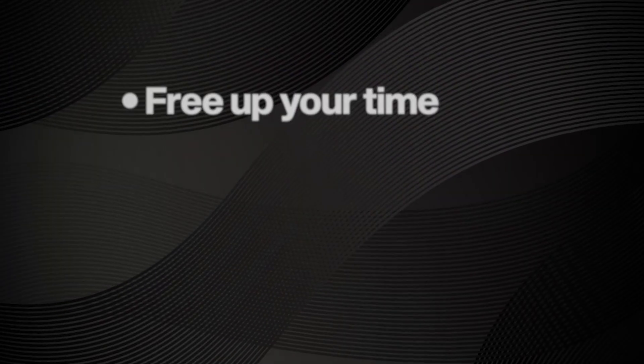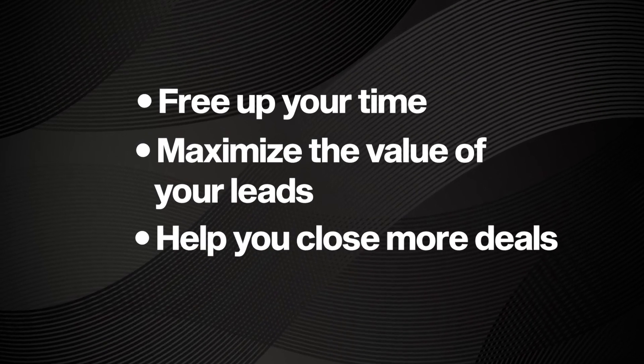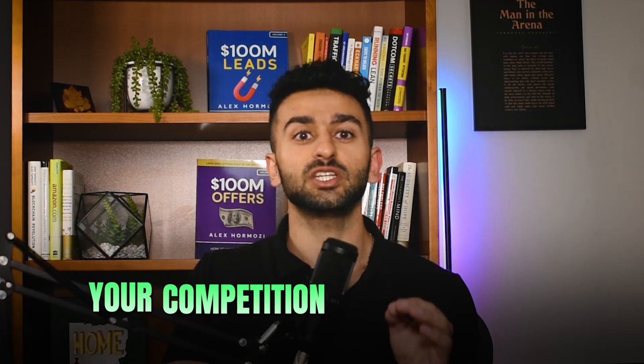These tools will free up your time, maximize the value of your leads, and help you close more deals. By the end of this video, you'll know the most impactful ways AI can transform your business. Your competition is already using these tools — if you don't jump in now, you will get left behind.